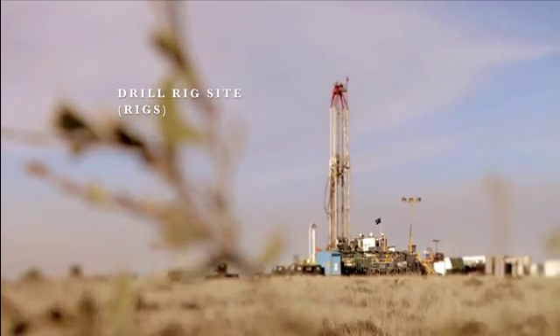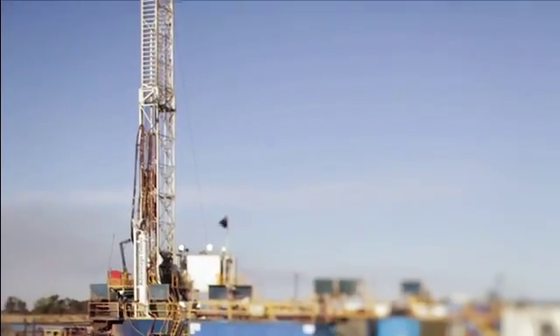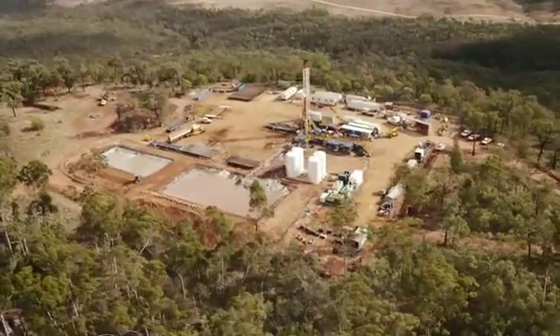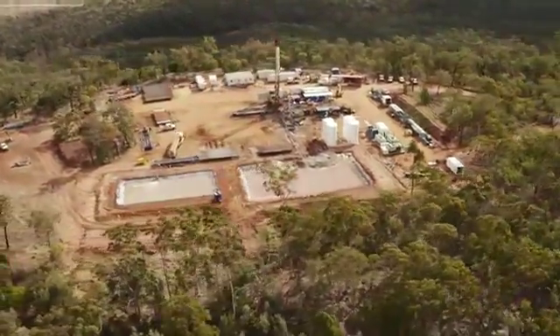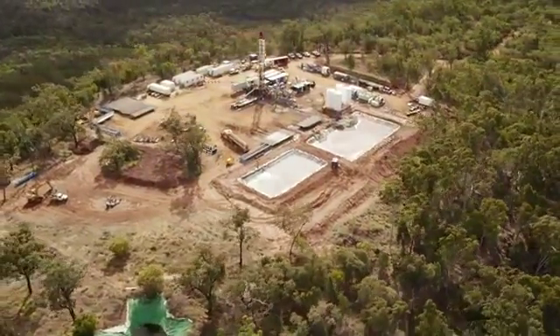You have arrived at a typical drill rig site. The first step in drilling for gas is setting up a drilling lease. This involves clearing surface vegetation and topsoil, which is stockpiled and replaced during rehabilitation, and levelling the ground and surface for the drill rig.